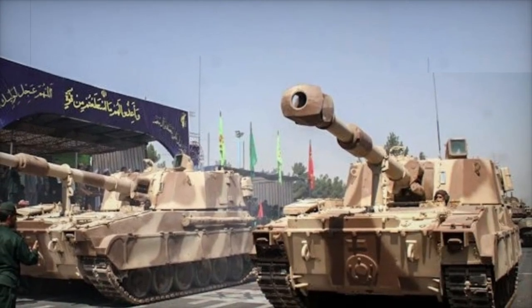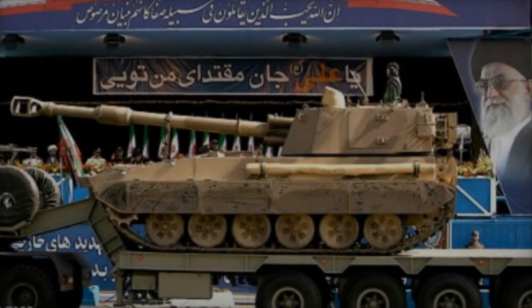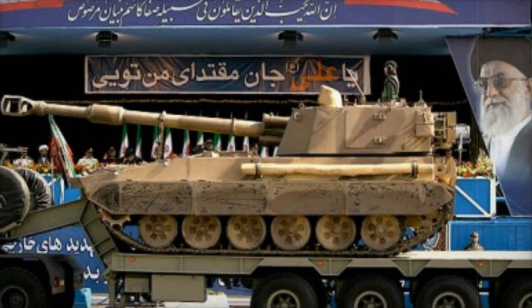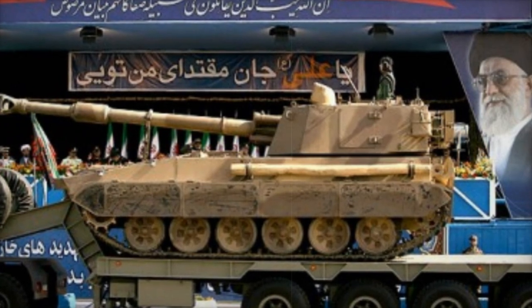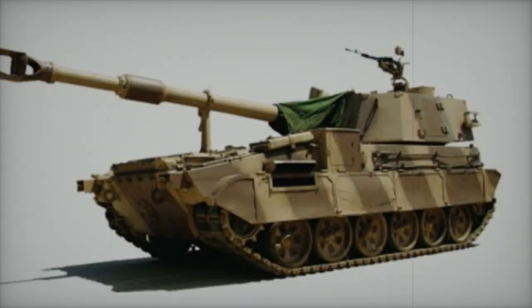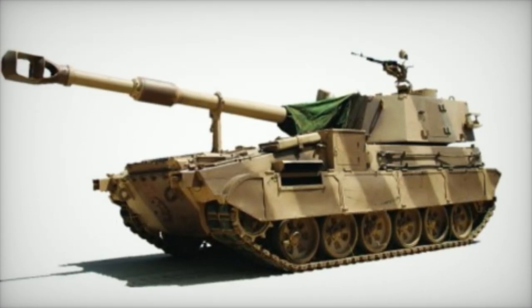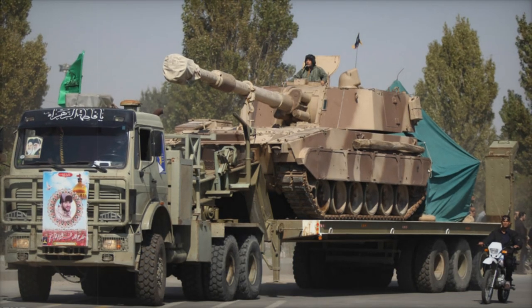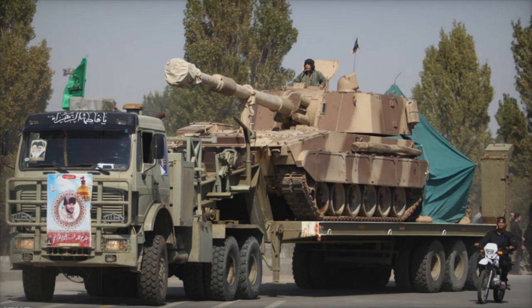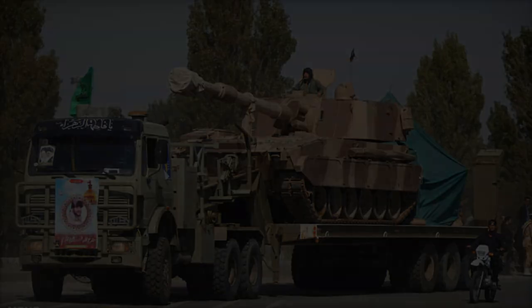The development of the RAD-2M signifies a critical step in Iran's efforts to modernize its military capabilities and diminish reliance on foreign technology. This self-propelled howitzer will significantly enhance Iran's artillery capabilities, providing a versatile and powerful tool for both conventional warfare and asymmetrical conflict scenarios. The RAD-2M's ability to deliver long-range, precise firepower combined with its mobility and technological sophistication positions it as an essential asset for the Iranian military.